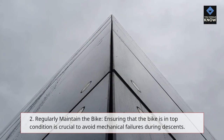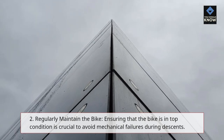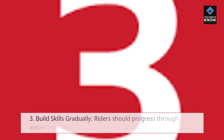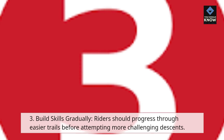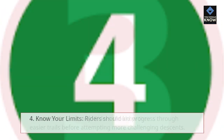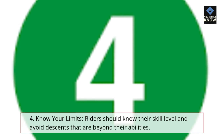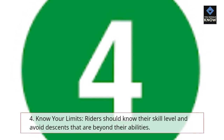2. Regularly Maintain the Bike — ensuring that the bike is in top condition is crucial to avoid mechanical failures during descents. 3. Build Skills Gradually — riders should progress through easier trails before attempting more challenging descents. 4. Know Your Limits — riders should know their skill level and avoid descents that are beyond their abilities.